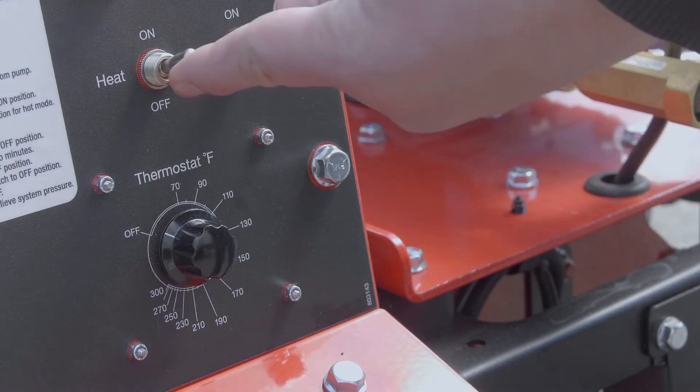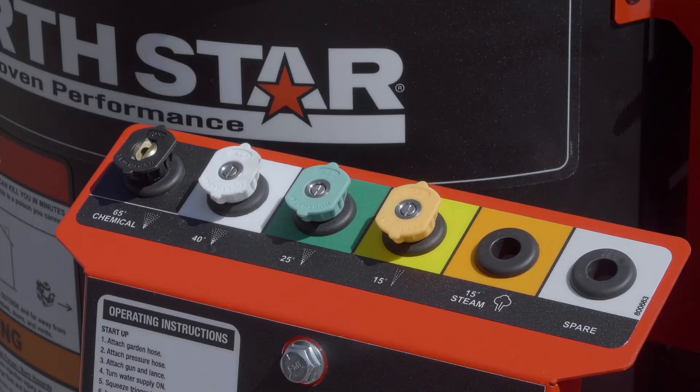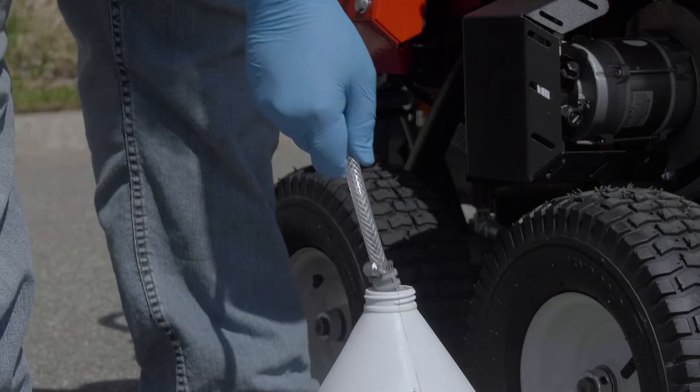Get accurate temperature and increased fuel efficiency from the adjustable digital thermostat. Apply chemicals at the switch of a nozzle with the low-pressure chemical injector.